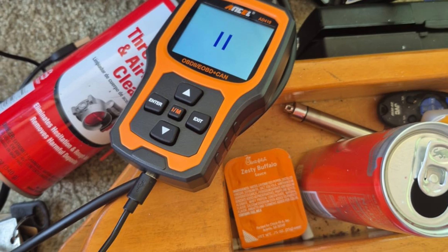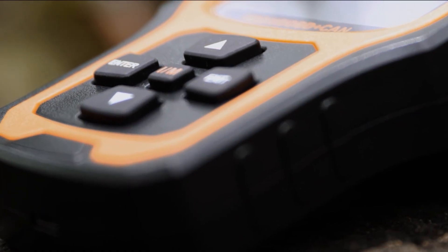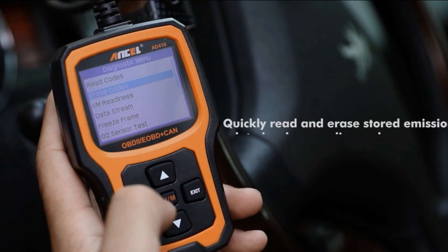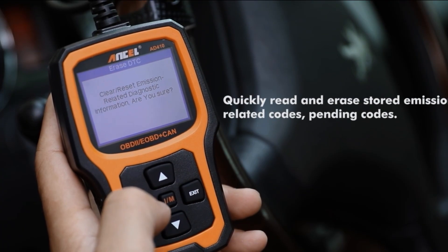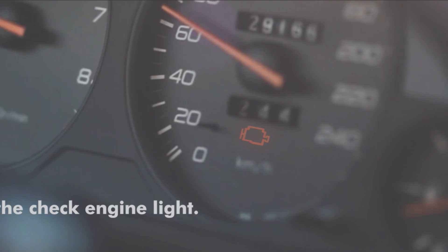Where this version shines is in its added value. For example, pairing the scanner with a battery tester allows you to not only diagnose engine-related issues, but also keep an eye on the health of your car's electrical system. This makes it a smarter investment for those who want to take vehicle maintenance seriously and avoid unexpected breakdowns.